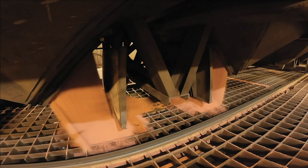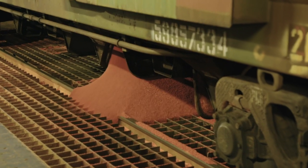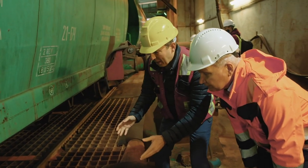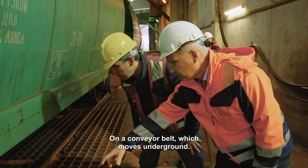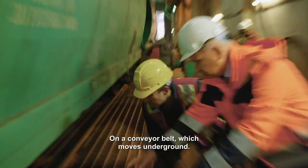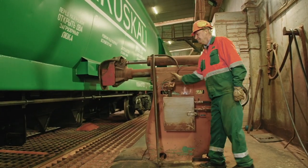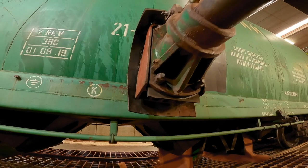A quick crank over the intake crate, and gravity does the rest. We're unloading right now — the fertilizer comes out onto a conveyor belt which moves underground. Sometimes the potash sticks to the insides of the wagons, so they work it free with an air cannon.